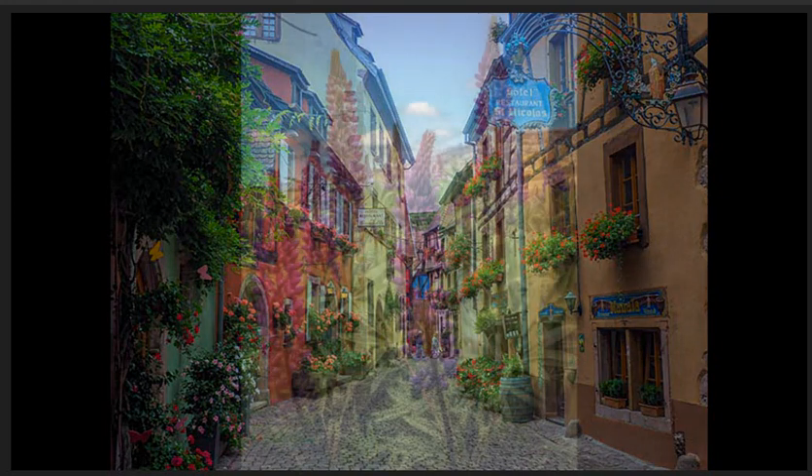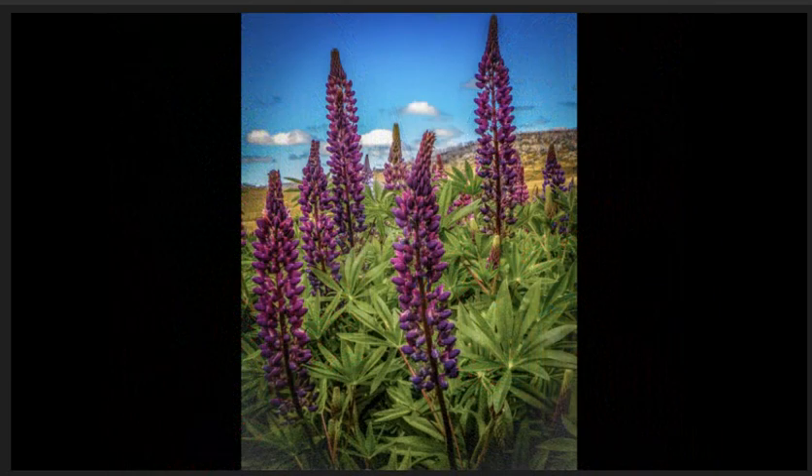Lupins in the wind, highly commended. The maker has come down low and filled the frame with these beautiful flowers. Nice cloudy sky that complements the bright vibrant flowers and their foliage. Image is crisp and sharp.